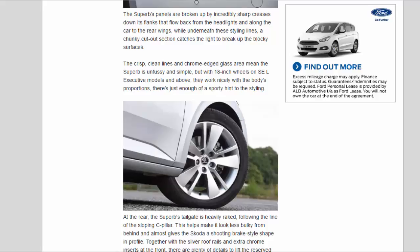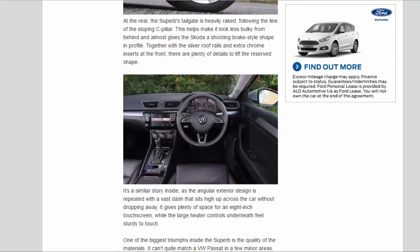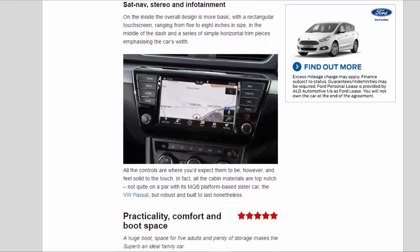At the rear, the Superb's tailgate is heavily raked following the line of the sloping C-pillar, helping make it look less bulky from behind and almost giving the Skoda a shooting-brake style shape in profile. Together with silver roof rails and extra chrome inserts at the front, there are plenty of details to lift the reserved shape. Inside, the angular exterior design is repeated with a vast dash that sits high across the car, giving plenty of space for an eight-inch touchscreen, while the large heater controls underneath feel sturdy to the touch. One of the biggest triumphs inside is the quality of the materials — it can't quite match a VW Passat in a few minor areas but materials on the whole are on a par with the big Volkswagen.